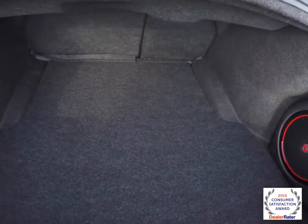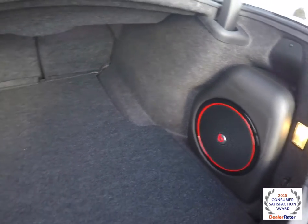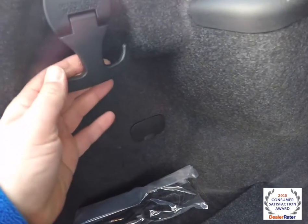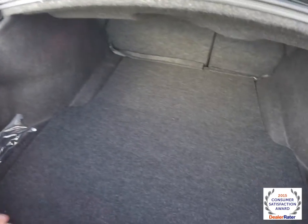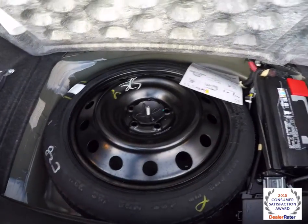Take a look at the luggage area — very nice and spacious. You have the subwoofer and amplifier for the Beats Audio system. On the side there is a tie-down hook that can support up to 50 pounds, and it is illuminated. Underneath the floor mat you have the spare tire and battery.